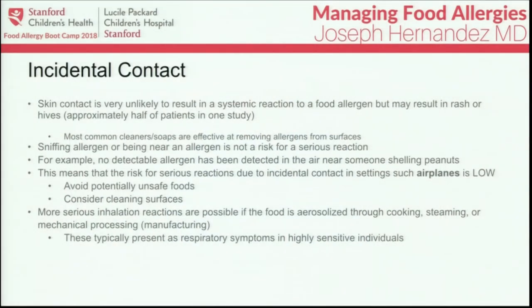Regarding incidental contact with food allergens, skin contact is very unlikely to result in a systemic reaction or anaphylaxis, but very commonly does result in a rash or hives. In one study where patients with known peanut allergy were intentionally exposed to peanut on their skin, about 50% had a skin reaction, but none had more severe symptoms. Most cleaning agents and soaps can adequately remove contaminated proteins from surfaces. However, hand gels will not — you need soap and water to wash contaminants off hands.